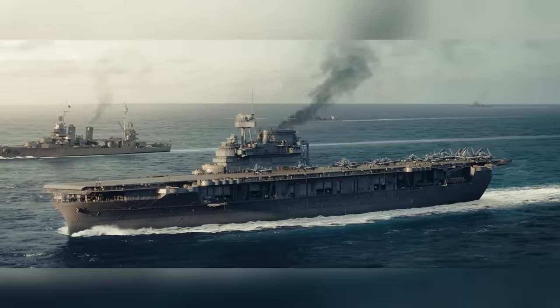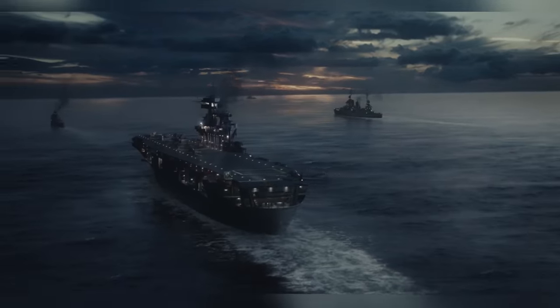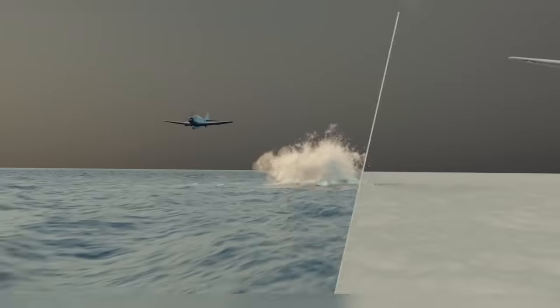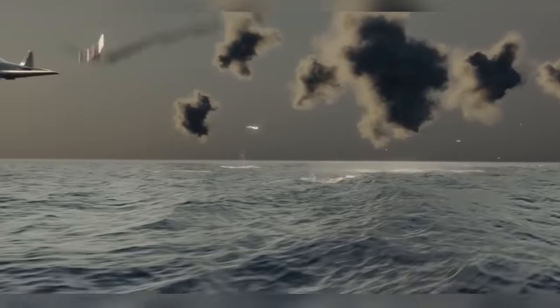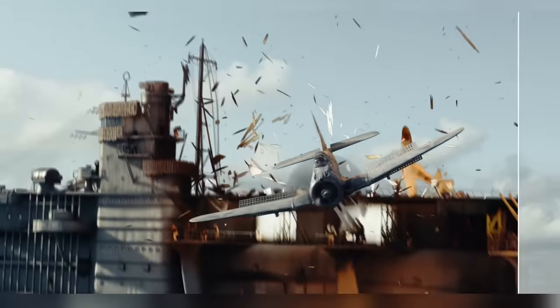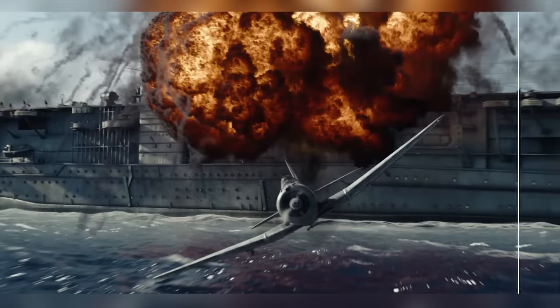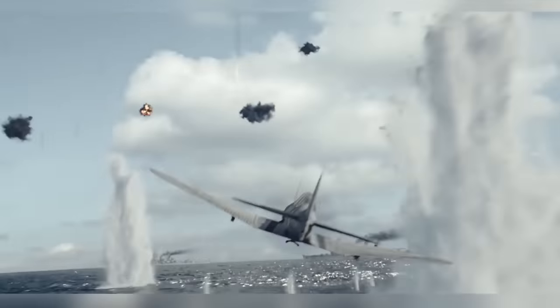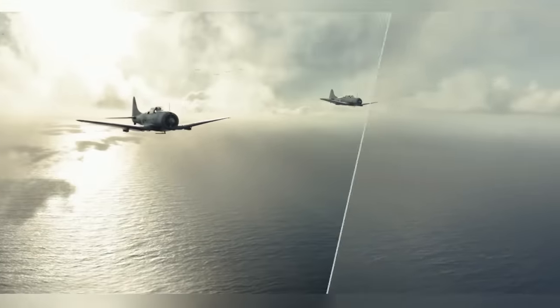When depicting a naval battle, a lot of the shots have the ocean in them, so creating a realistic ocean is crucial. Pixomondo's oceans were built using a combination of shader-based approaches for distant seas and full simulations for close-ups. White water and wake simulations were built in Houdini, adding extra green aerated water to the disturbed areas to add realism. Artists could then place those pre-computed sims in the scene.